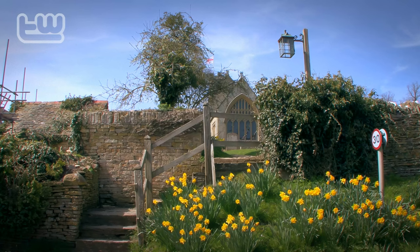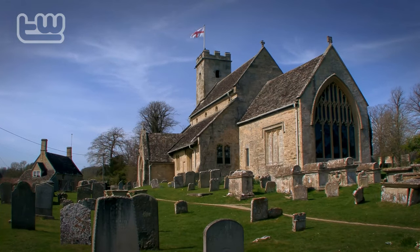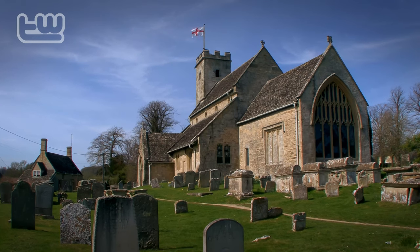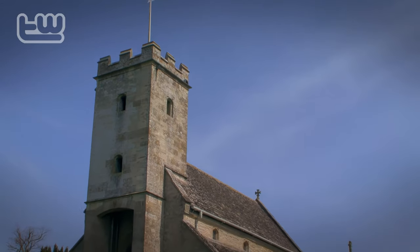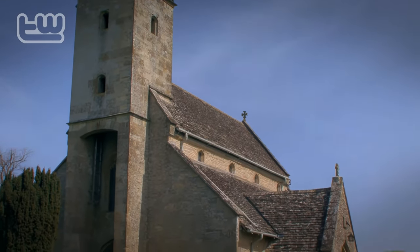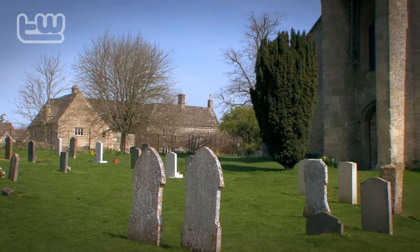From the pub we walked through Swinbrook and visited its church, which is a very fine church with some beautiful perpendicular windows. It's most famous for the fact that the Mitford sisters — or some of them — grew up in and around Swinbrook, so Swinbrook has this wonderful literary attachment.